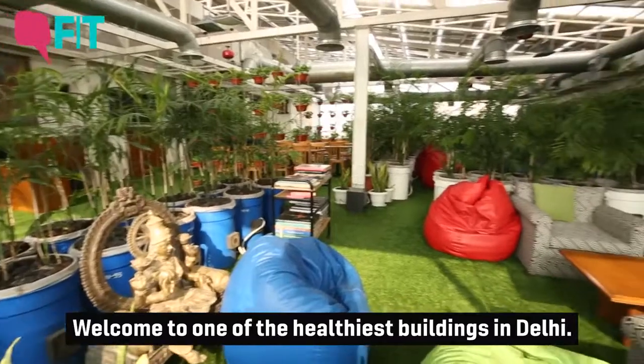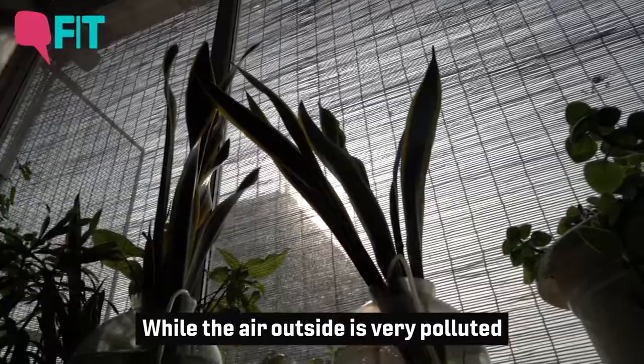Welcome to one of the healthiest buildings in Delhi. While the air outside is very polluted, you'll find absolutely fresh air in the building today.